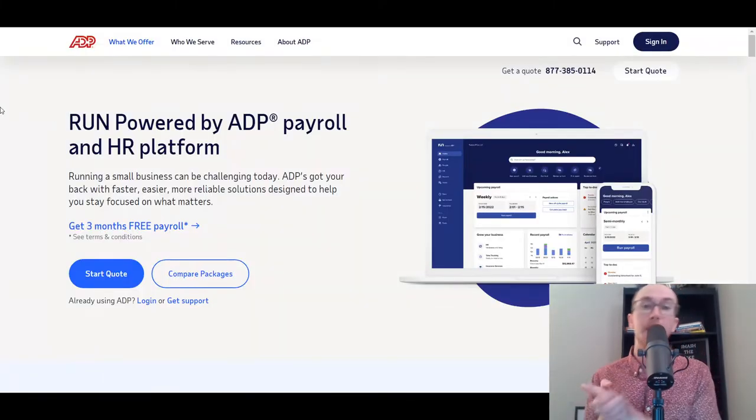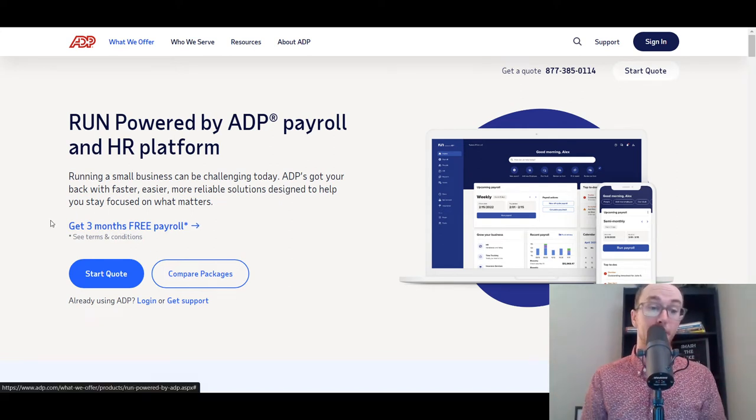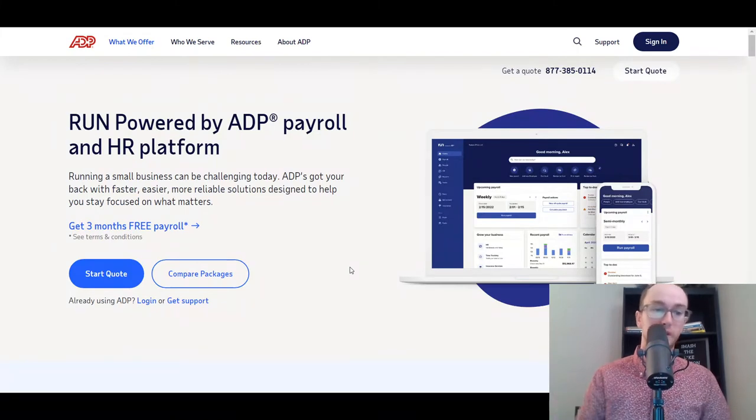Moving in at number three, we have ADP. ADP has been around for a long, long time — they really are one of the oldest HR and payroll software solutions, and that's why they're at number three. They still offer a great service for businesses whether you're small, medium, or large scale. ADP's payroll software solution is called Run. They also have a trial period, so you can try them out and get free payroll for a limited time.